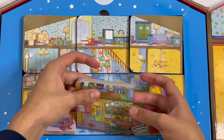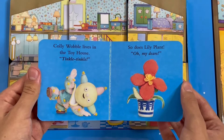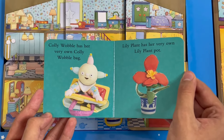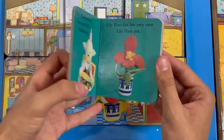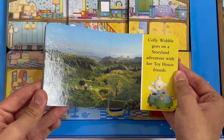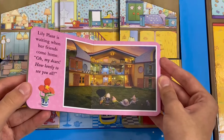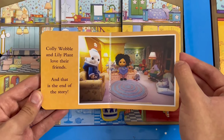Next one — Friends. Cullywobble lives in the toy house. Tinkle, tinkle. So does Lilyplant. Oh my dears. Cullywobble has her very own Cullywobble bag. Lilyplant has her very own Lilyplant pot. Cullywobble goes on a story land adventure with her toy house friends. Lilyplant is waiting when her friends come home. Oh my dears, how lovely to see you all. Cullywobble and Lilyplant love their friends, and that is the end of the story.